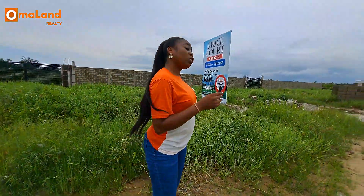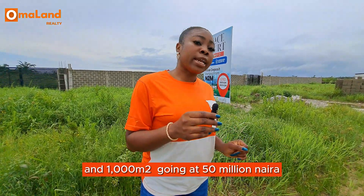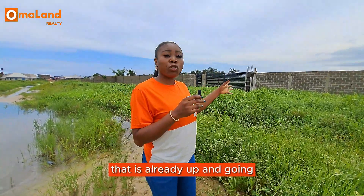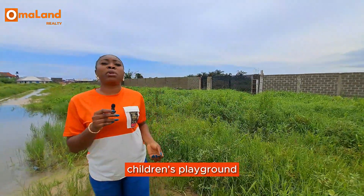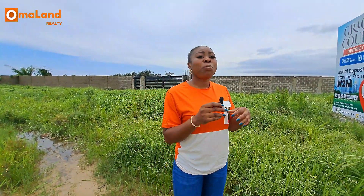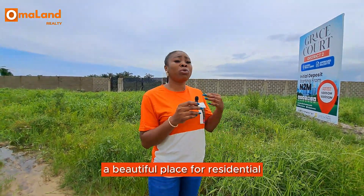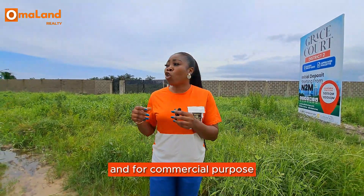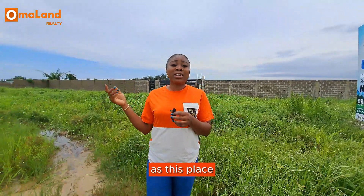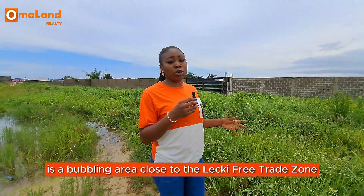The 1,000 square meters is going at 50 million naira. Grace Court will be offering perimeter fencing — as you can see, that is already up and going — children's playground, 24-hour constant electricity supply, paved roads, a good road network, and recreational facilities. It's a beautiful place for residential and commercial purposes. If you are looking into doing business here, this place is a booming area close to the Nileki free trade zone.